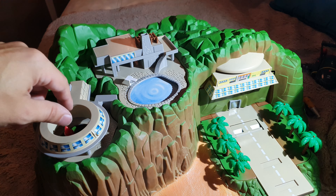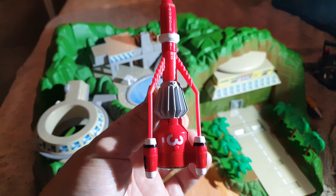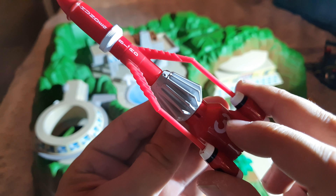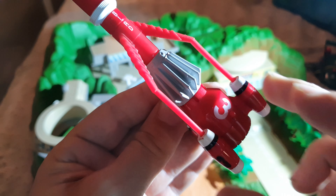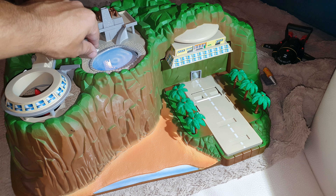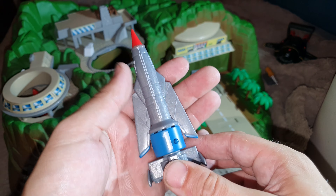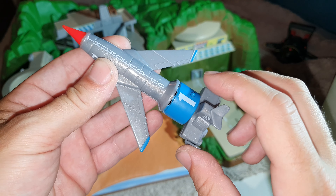And here we have Thunderbird three, also with sounds — there's a little button here. 'Thunderbird three to base.' 'International Rescue, we're on our way.' 'Gee, this is a tough one.' And then of course Thunderbird one is in the swimming pool, or under it. We can open up his wings and he also has sounds.